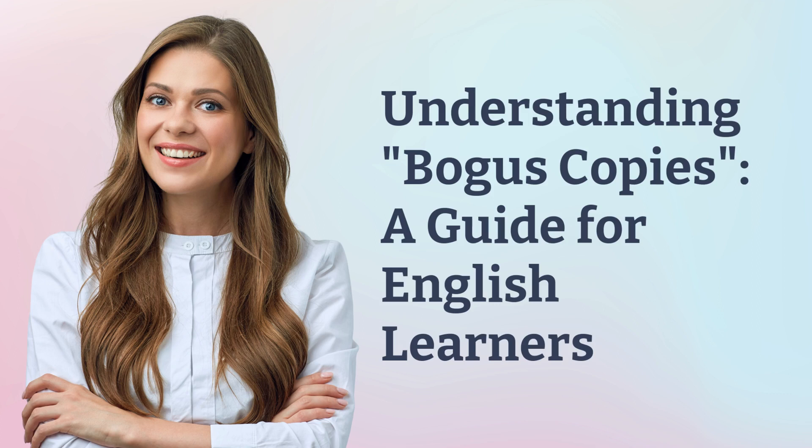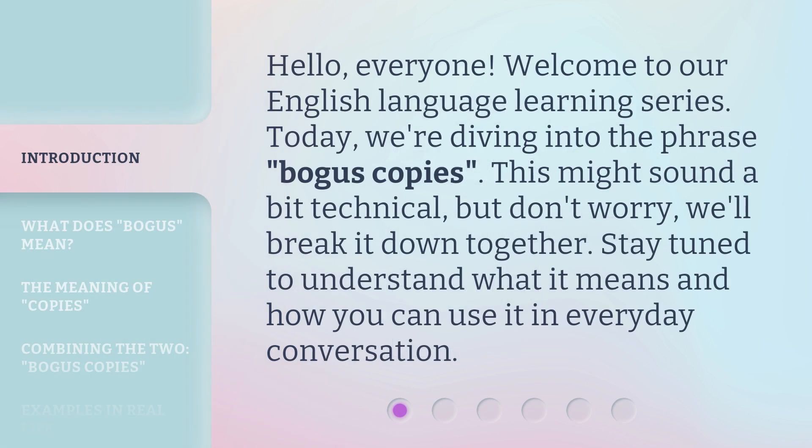Understanding bogus copies — a guide for English learners. Hello, everyone. Welcome to our English language learning series. Today, we're diving into the phrase 'bogus copies.' This might sound a bit technical, but don't worry, we'll break it down together. Stay tuned to understand what it means and how you can use it in everyday conversation.